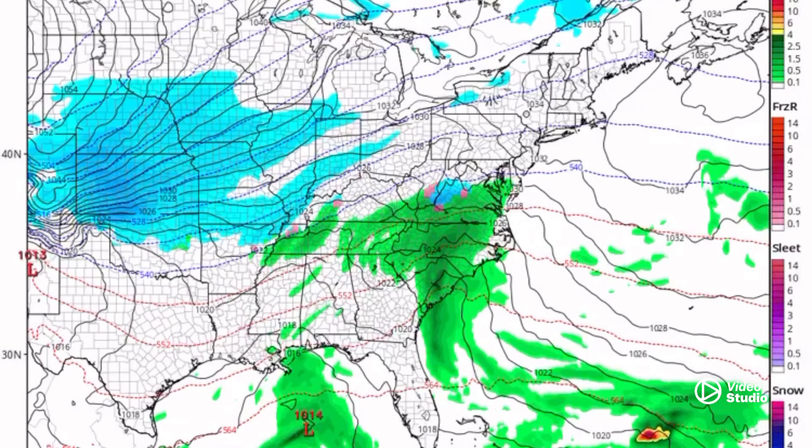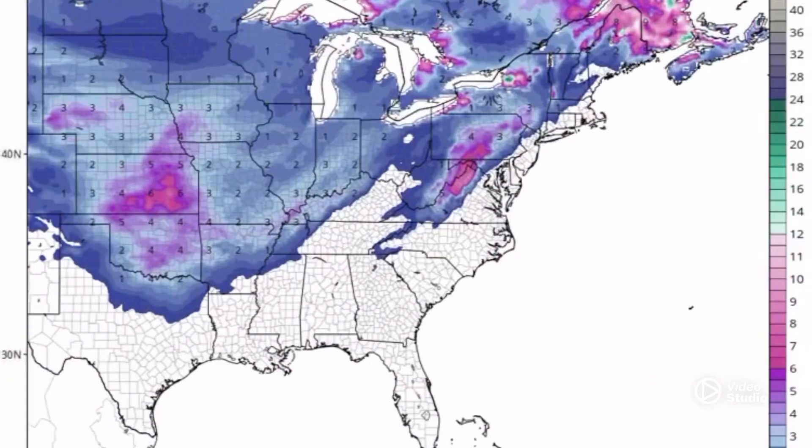We're about four days out now. It looks to be sleet, freezing rain, and snow in eastern and western Virginia, as shown here. We could pick up a few inches of snow and ice accumulation on Thursday.